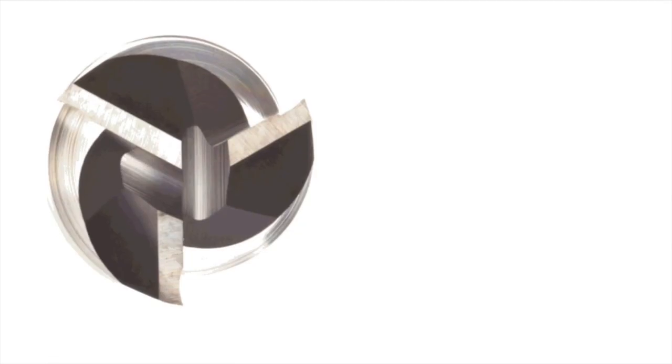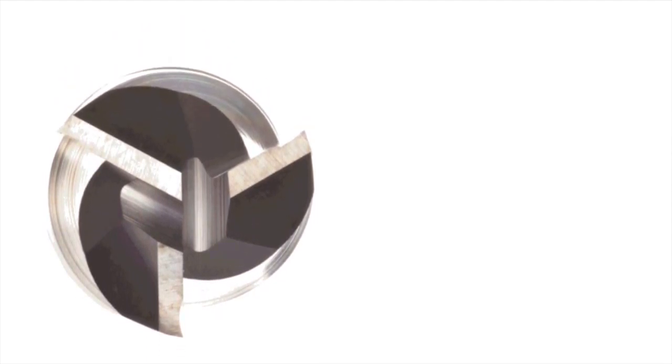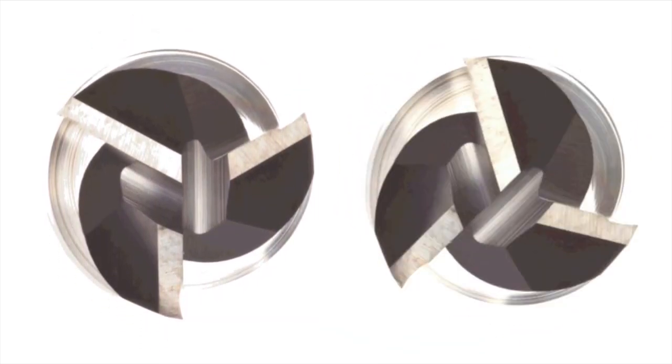Why is this important? The tool point deflects and rebounds at a frequency determined by the flexibility of the tool holder and spindle. You also have the tool impact frequency determined by the number of teeth and spindle speed. You have to get the timing of these two frequencies just right.